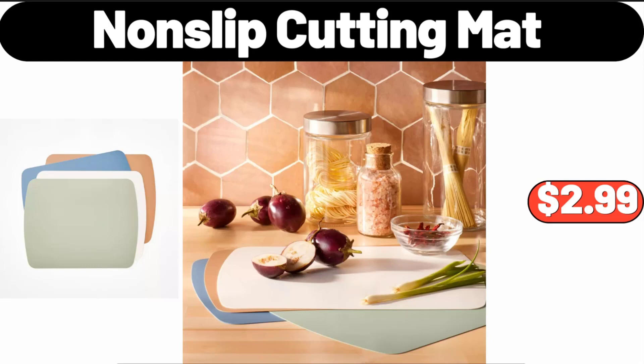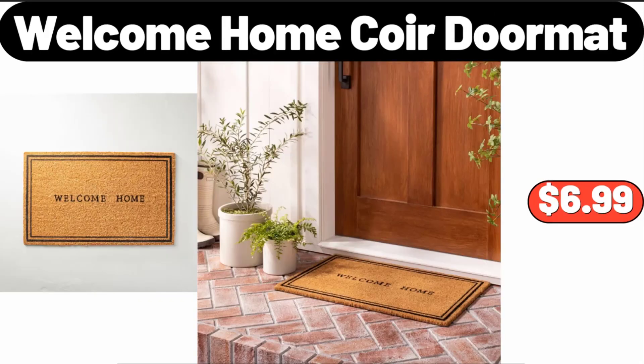Nonslip Cutting Mat, $2.99. Welcome Home Corridor Mat, $6.99.